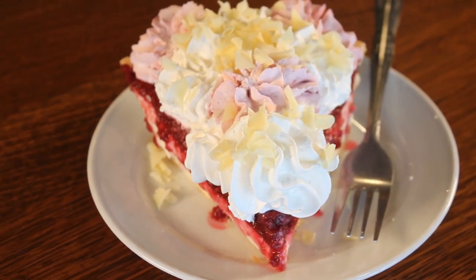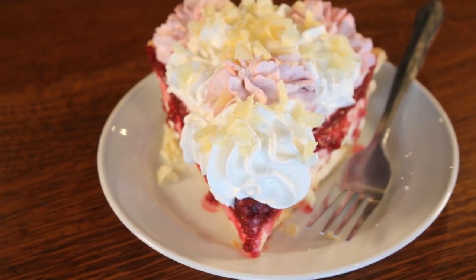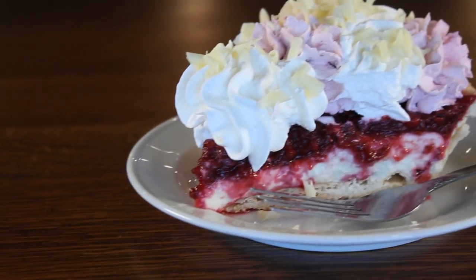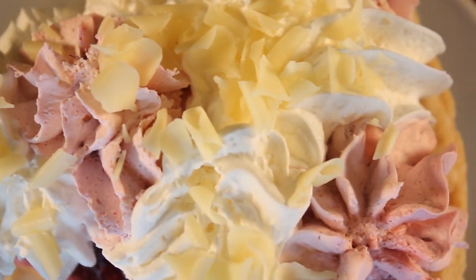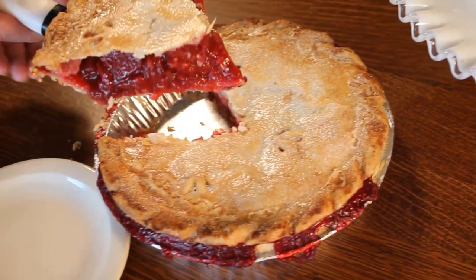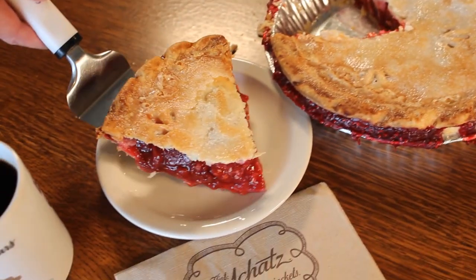The Veronica's Raspberry Divine pie is so delicious and everyone loves it. Everyone gets really mad when it goes off the menu — we can't possibly have all of these pies on the menu year-round. We're really excited to let you know that the raspberry pie is on the menu this spring.